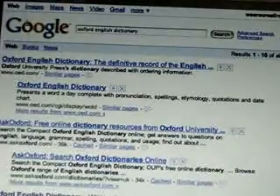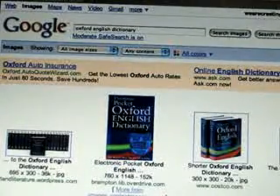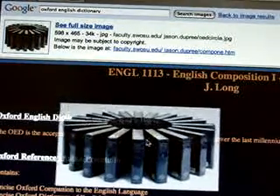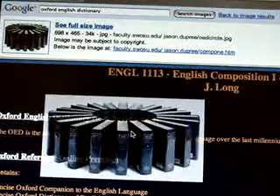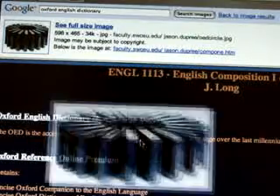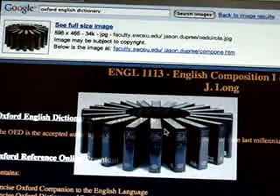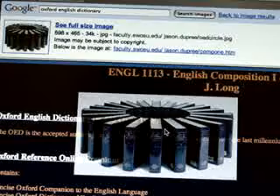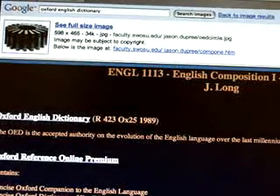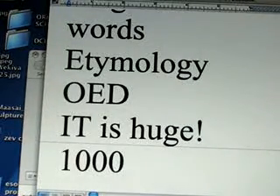There are many other dictionaries, like Random House and Funk and Wagnalls. I love showing students how many volumes there are — I think there are 26 volumes or something like that. The OED has at least 20 volumes, and each one contains over 1,000 pages.